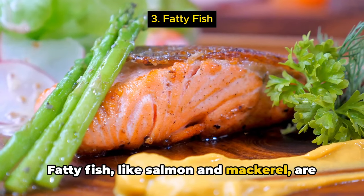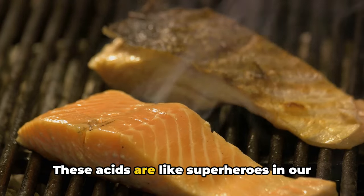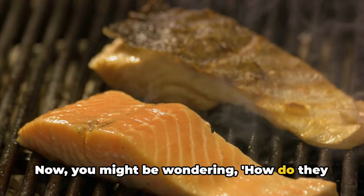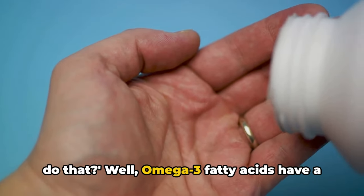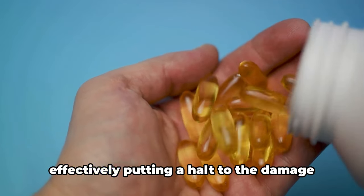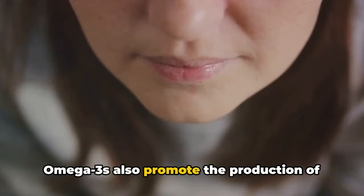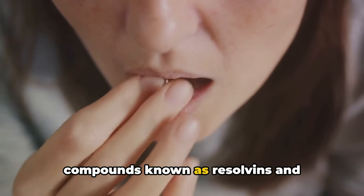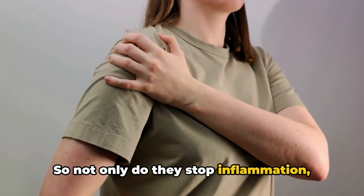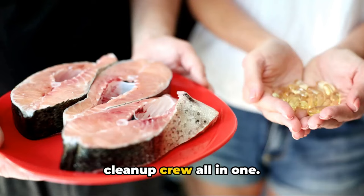Fatty fish, like salmon and mackerel, are not just tasty but also rich in omega-3 fatty acids. These acids are like superheroes in our body, swooping in to combat chronic inflammation. Omega-3 fatty acids have a unique ability to suppress the production of inflammation-causing molecules, effectively putting a halt to the damage they can cause. Omega-3s also promote the production of compounds known as resolvins and protectins, which actively work to resolve inflammation — so not only do they stop inflammation, but they also help to clean it up.